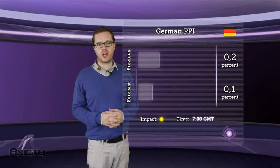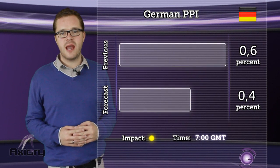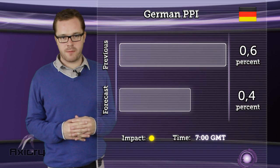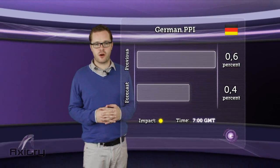Today we only have one news item, and it concerns German PPI, which will be released at 7am GMT. Its expected rise is 0.4% compared to a previous 0.6% rise. Moreover, a medium impact on the euro can be awaited.